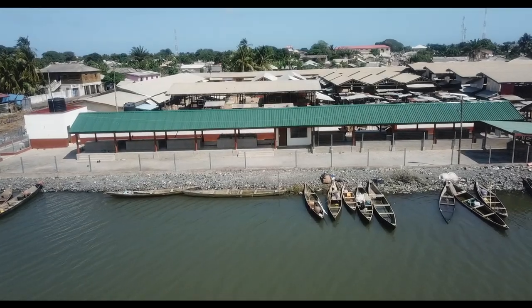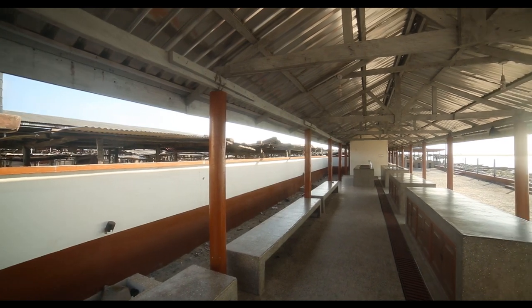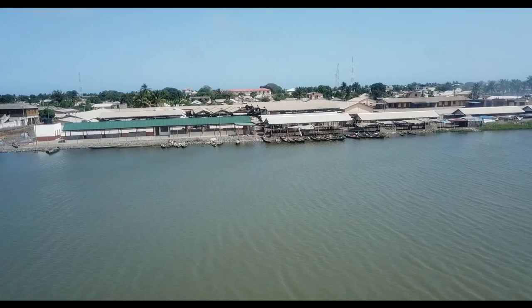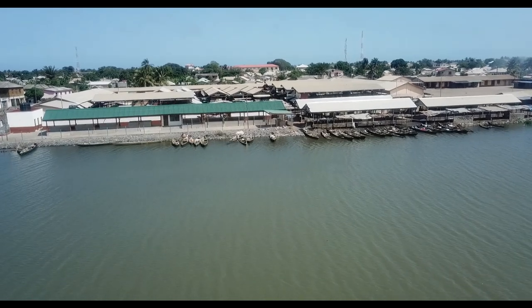Where we are standing is the Anloga landing site — a fishing landing site that the Ministry of Fisheries and the Fisheries Commission, in collaboration with the World Bank, decided to put up. This is a lagoon landing site. We intend to construct landing sites at marine beaches, as well as at lagoon, river, and landing beaches.